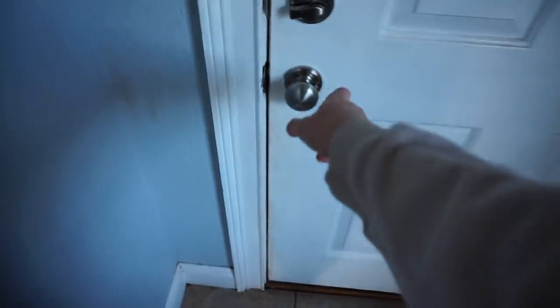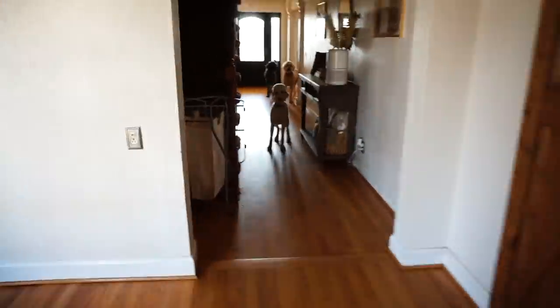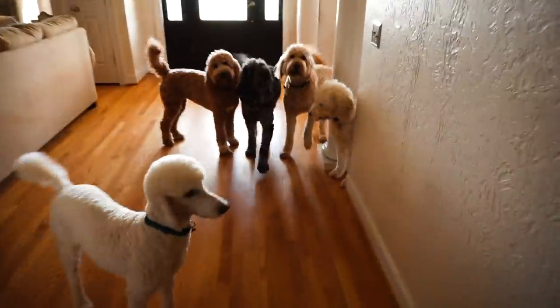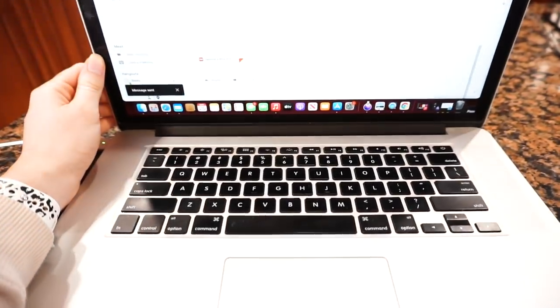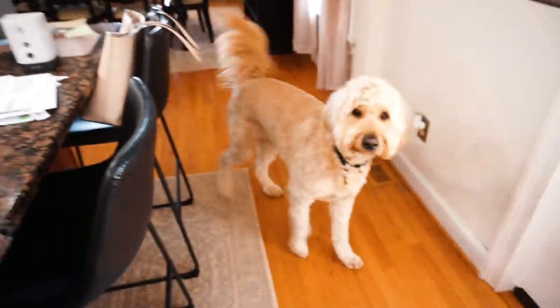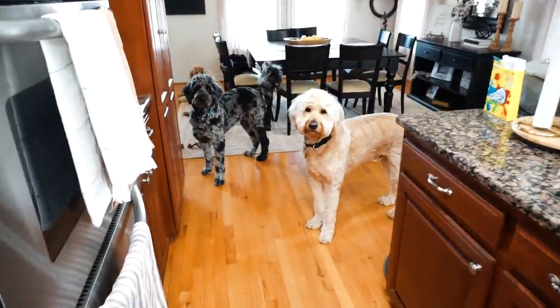Once I finished breakfast, I headed out to the dog room to let the dogs into the house. I was only gone for about 30 minutes, so I just let them all in. They were super thrilled to come in, and I let them play and hang out while I sat down and got some computer work done for about 30 to 45 minutes.